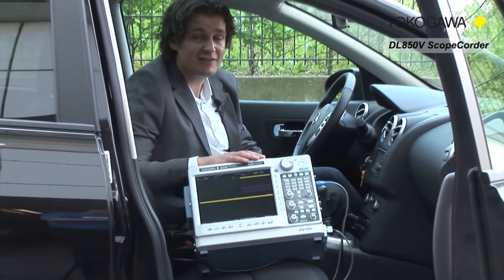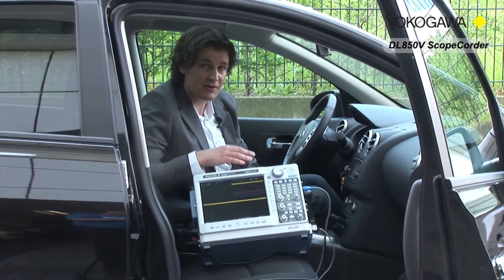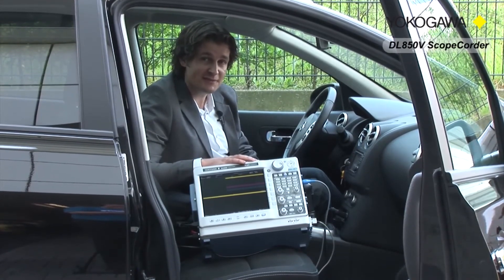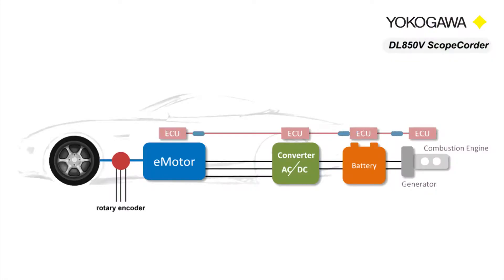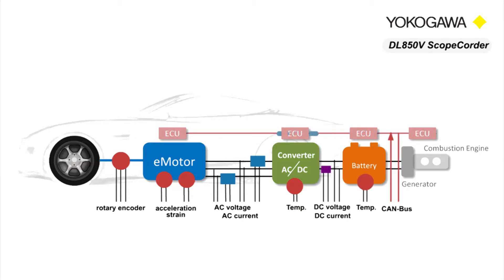All of these instruments have been designed to meet the requirements of engineers in the transportation market to give them knowledge about their application behavior and efficiency. R&D engineers need to get a detailed understanding of the behavior of a complete drivetrain. This means a combination of electrical signals and physical parameters related to mechanical performance need to be measured in combination with data from the control system, such as a CAN bus.